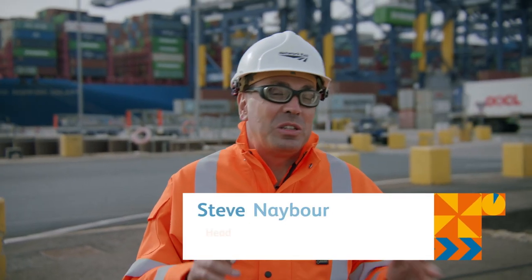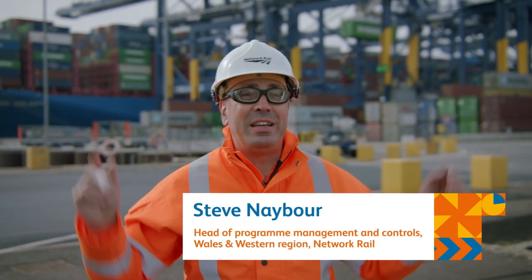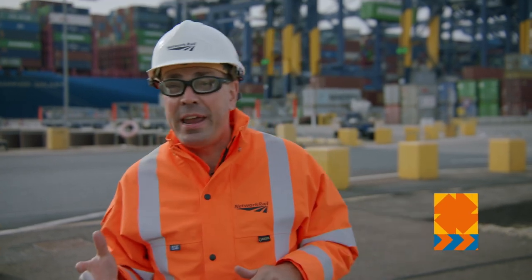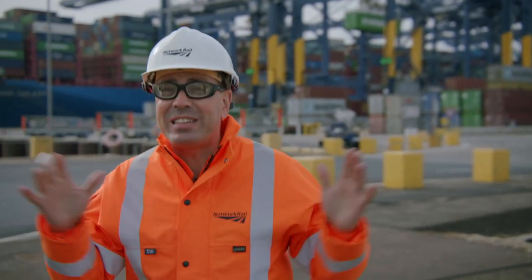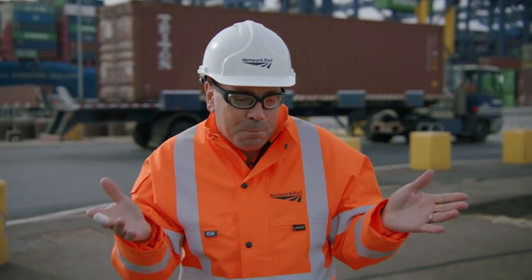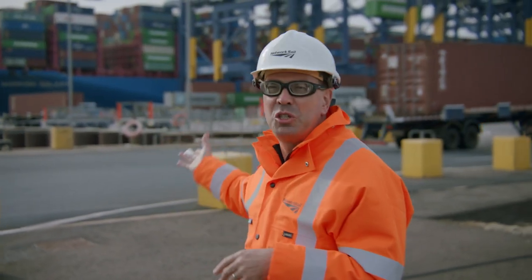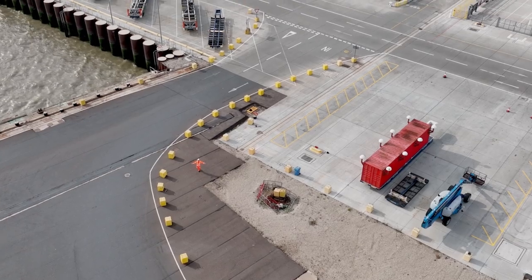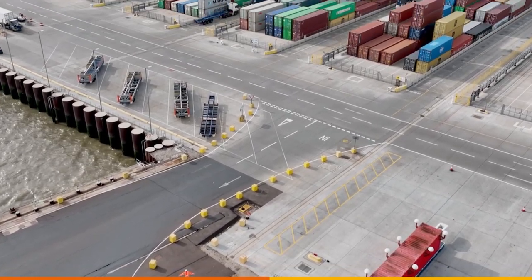Believe it or not, some of your stuff might be in one of these colored boxes. Because the next time you buy a pair of jeans, a cuddly toy, a flat screen TV, a fridge, your bed, or a bottle of prosecco — it's probably come from ship onto rail right here. Welcome to the freight escape.